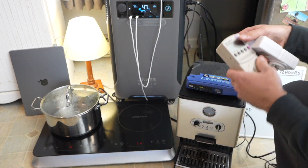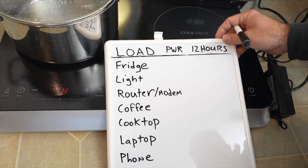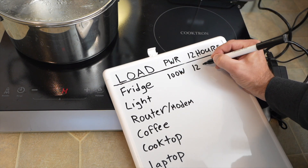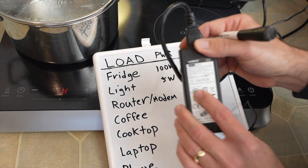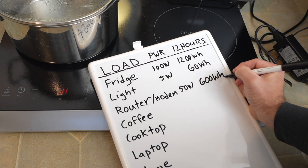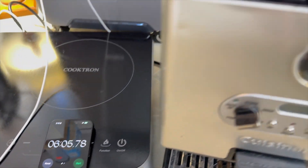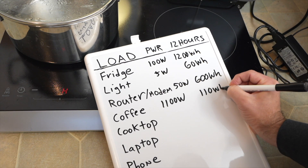Since I've already figured out good estimates using a watt-hour meter, I'll walk through those. To know how much battery to get for 12 hours with all these items, we add up the power. My fridge uses about 100 watts on average — multiply by 12 gives 1,200 watt-hours. I'll also assume the light, router, and modem run the full 12 hours, so multiply their wattage by 12. For the coffee maker, it used about 1,100 watts for roughly 6 minutes to make four or five cups. Since I only plan to make coffee once, that's one-tenth of an hour, making the total 110 watt-hours.